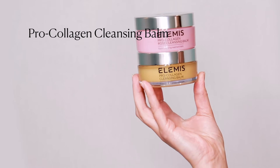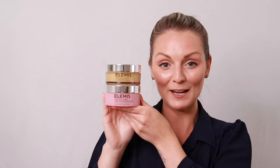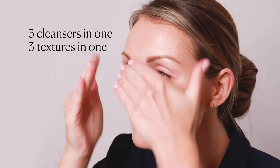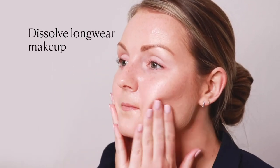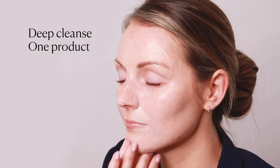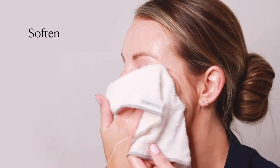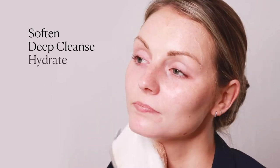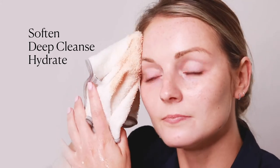ProCollagen Cleansing Balm is our bestseller because it delivers benefits to every skin type. Three cleansers in one, three textures in one. Our melting balm dissolves long wear makeup and wipes away pollution for a deep cleanse in one product. A unique transformative trio of textures: it softens the skin as a comforting balm, deeply cleanses and removes makeup as a cleansing oil, and hydrates to finish as a cleansing milk.